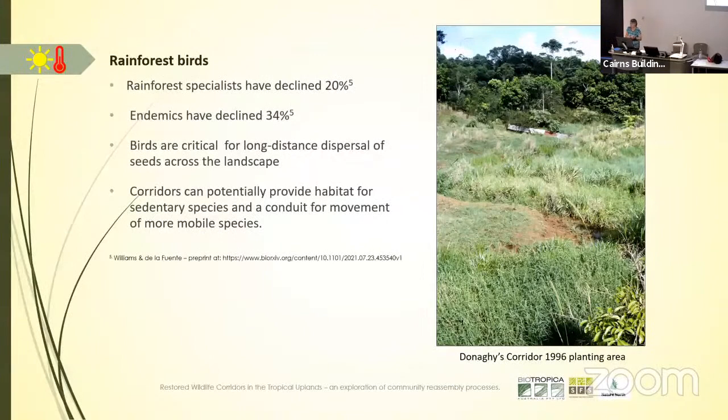Can revegetation provide habitat for birds which are becoming threatened? Secondly, as Nigel already spoke about, birds are very important dispersers of rainforest fruits. It's birds which are dispersing a lot of the seed helping to regenerate these areas past the planting. We can plant a certain amount of species, but it's really the birds particularly that are going to do the heavy lifting of all the future regeneration.